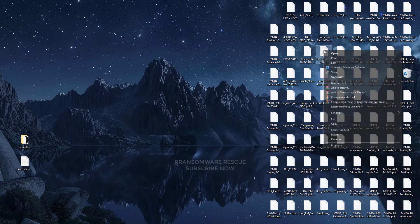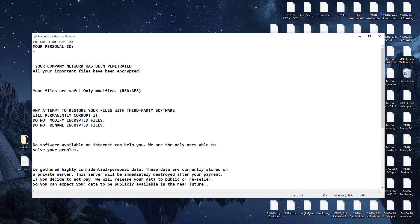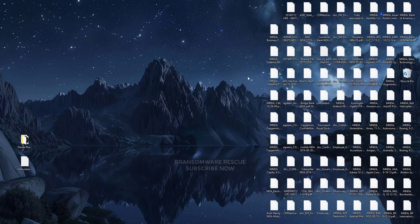Welcome to the Ransomware Rescue YouTube channel. This video is about the Dennis the Hitman Ransomware Virus — it's one of the most dangerous viruses. This ransomware is a type of malware that encrypts and locks up your private files, videos, photos, and documents. This is the 0.247_Dennis the Hitman, the latest version of the extension from the Globe Imposter Ransomware Family.